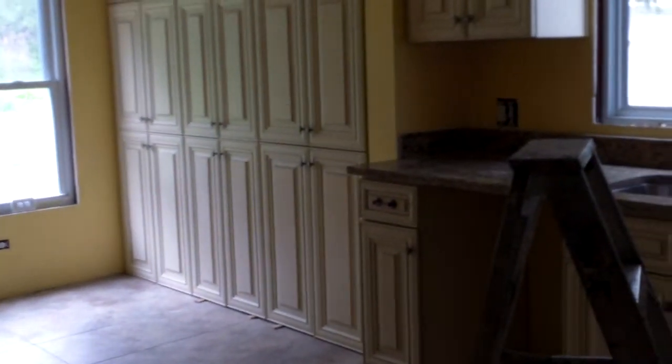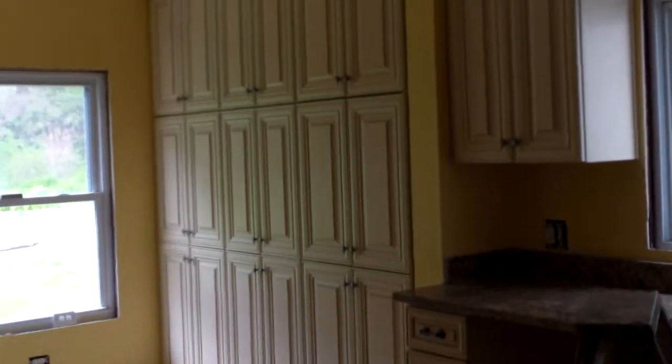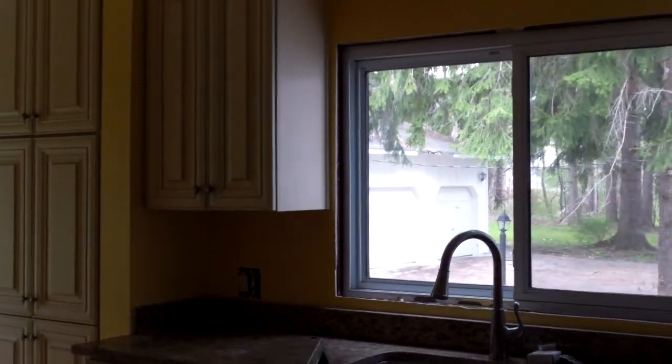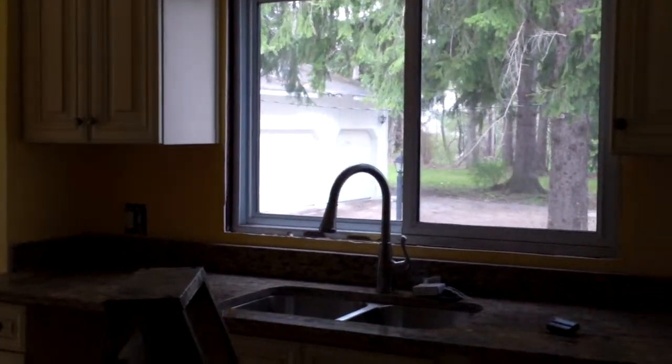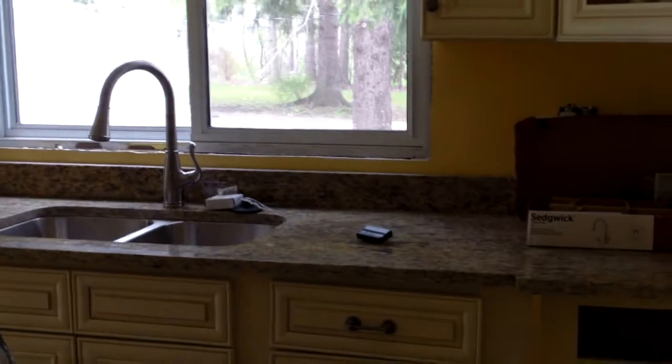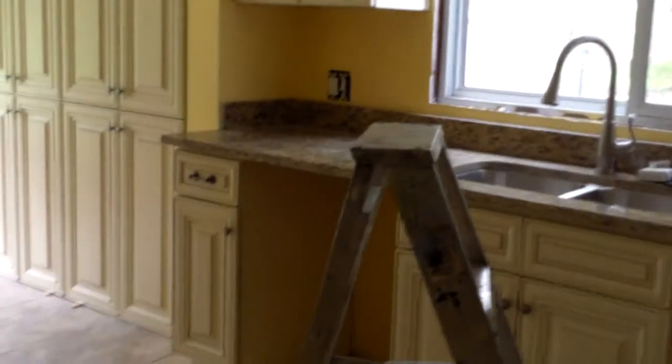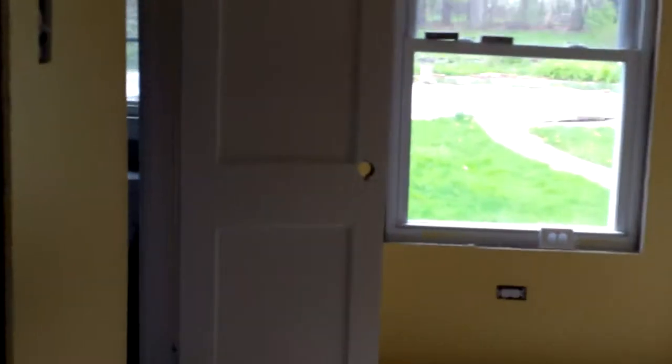In the kitchen you have all new porcelain tile flooring, new kitchen cabinets — look at all those cabinets, a wall of cabinets — and then new windows, new granite countertops, undermount sink, faucet, electrical, plumbing, and in here repaired drywall, new paint, and new fixtures.